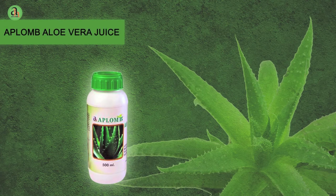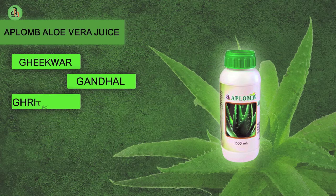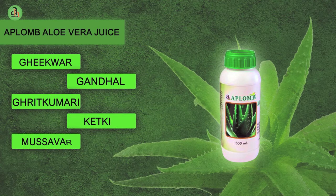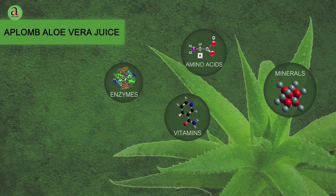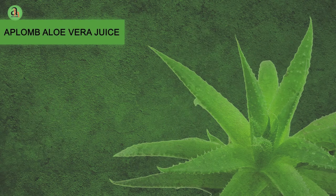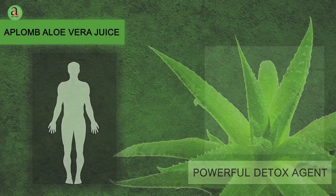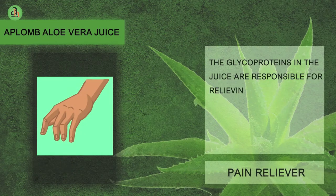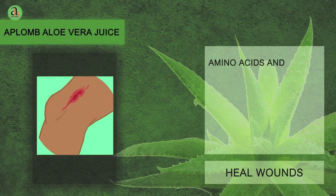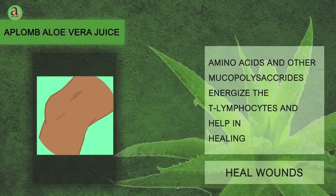Aplomb Aloe Vera Juice. Aloe vera, also called Gheekwar, Gandhal, Ghritkumari, Ketki, Musawwar and Lily of the Desert, is known to have more than 200 medicinal properties. Aplomb Aloe Vera Juice is a powerful detox agent which acts by removing unwanted toxins and thereby neutralizing the body. The glycoproteins in the juice are responsible for relieving pain and inflammation, while the amino acids and other mucopolysaccharides energize the T lymphocytes and help in healing wounds.